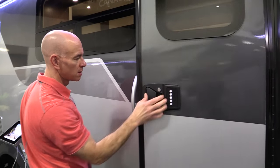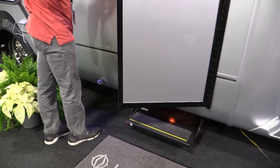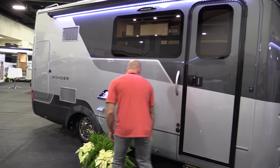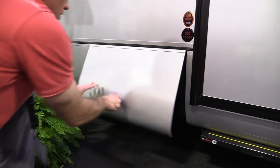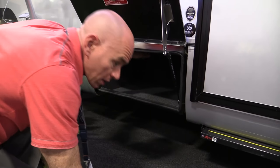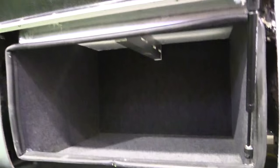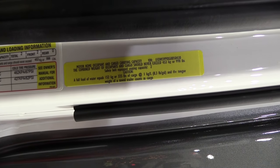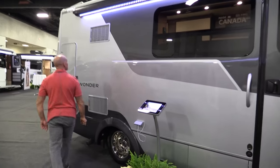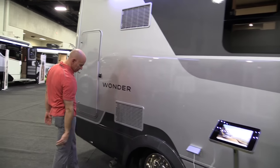There's a keyless entry on this one — not sure if that's standard or an option, but it is available. The step comes in and out when the door opens. There's a ton of storage in this rig. What you're seeing up under there is an aluminum outrigger. They've done that to save weight because the Transit has less cargo carrying capacity than a Sprinter, but they still managed to give you 998 pounds of cargo carrying capacity.